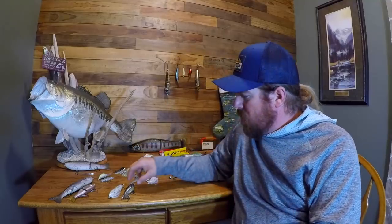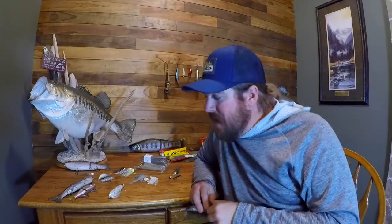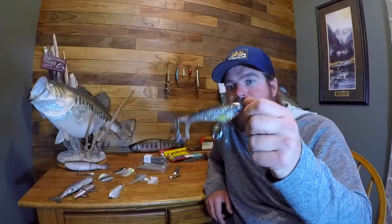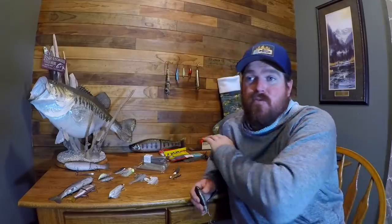Next category: topwater. If I could only have one, it's the Whopper Plopper. For a lot of you guys around the country it's fairly new, though in the West it's been around a long time. The Whopper Plopper is just deadly. So many fish, so many big fish. Some of the most ferocious strikes I've ever seen from a variety of species have all come on the Whopper Plopper.